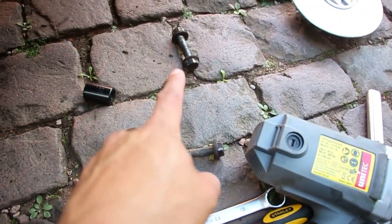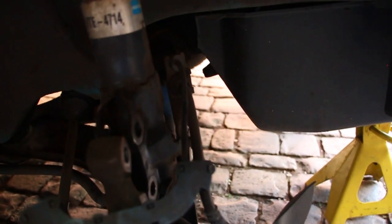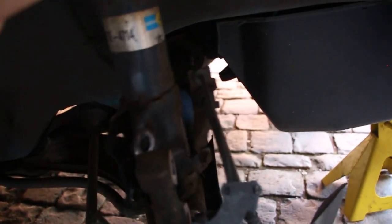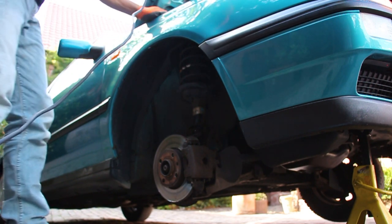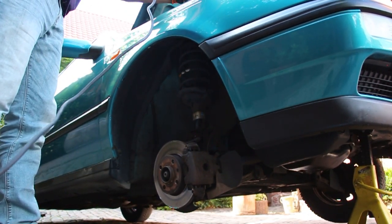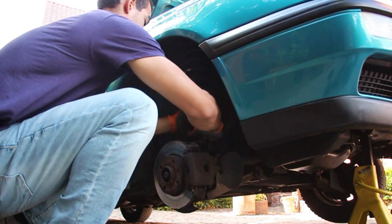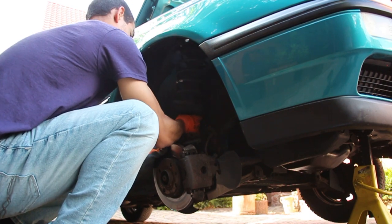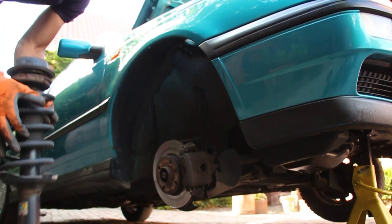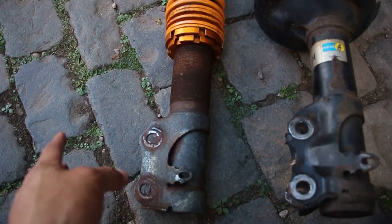Both top and bottom bolts are now out. This one was a bit of a pain — lots of hammer smacking — but we finally got it. Now I need to pop off these brake lines from the strut, undo the top one, and it's out. Impact gun for the win. Out with the old, in with the new. What's nice about these coilovers is they have the little bracket piece like the factory ones, so I can still mount the brake line holder and it's not just swinging around.